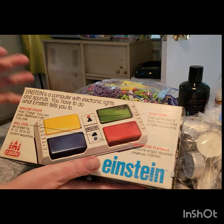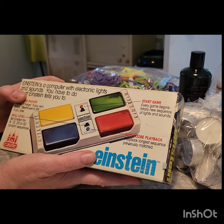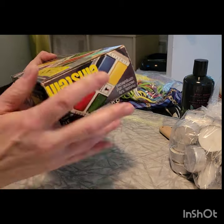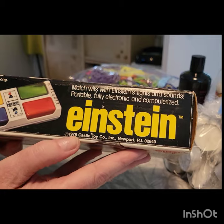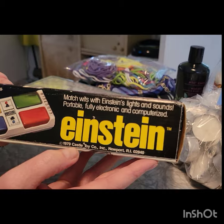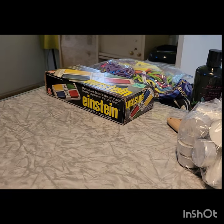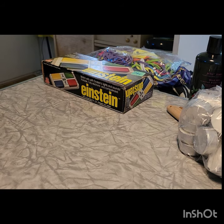I got this thing — I don't know if it works but I love the box. It's Einstein — it's a computer with electric lights from 1979, Castle Toy, Rhode Island. It looks snazzy. It would look cute down here in the game room, I think. That's what they got there.